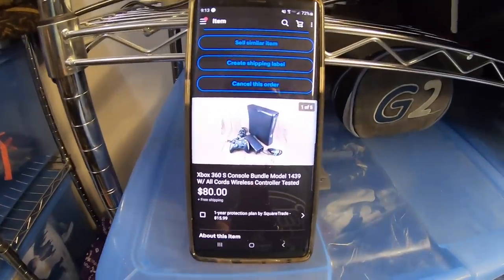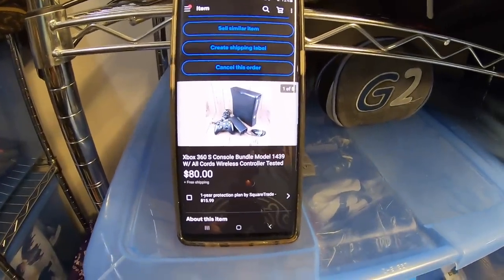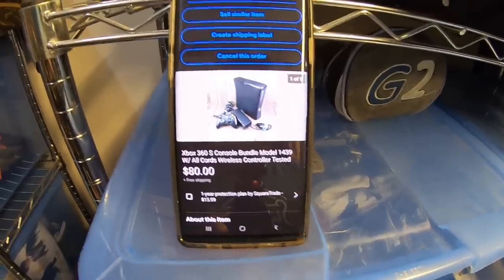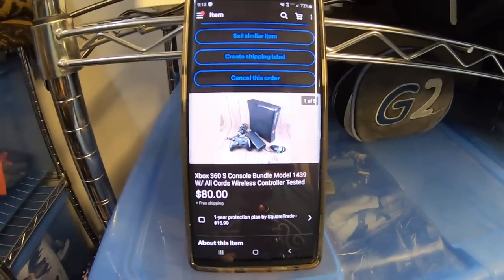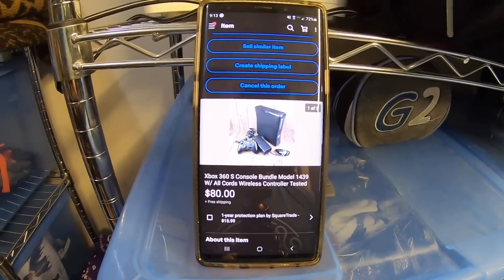Next item up is this Xbox 360 slim console. I got this at a garage sale three weeks ago. I just walked up and it was sitting in a box, and the guy said give me $5 for it. I got it home, plugged it in, everything worked great. He didn't have any games, but it did come with all the cords and one wireless controller. I thought about separating everything and listing separately, but I'm just in the mood to move product. So I listed this yesterday for $80 free shipping as a big bundle, and it sold about three hours later.